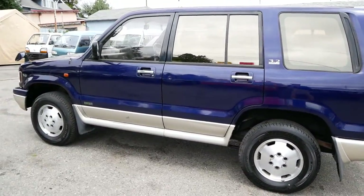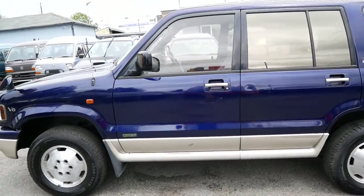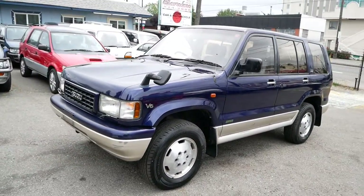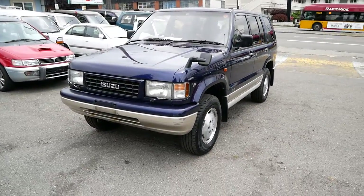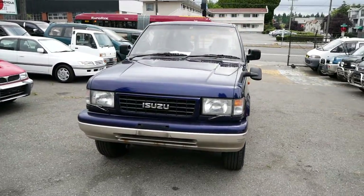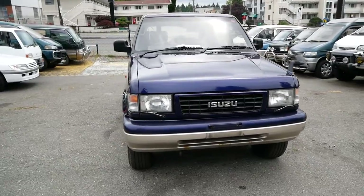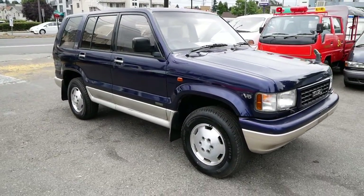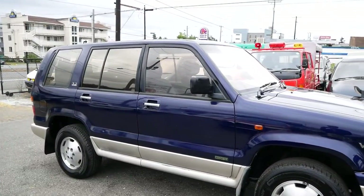These tend to be pretty solid, pretty reliable SUVs. Hard to find in clean condition, but this one looks to be pretty good. It's part-time four-wheel drive, three-row, lots of space on the interior, and very easy to work on.